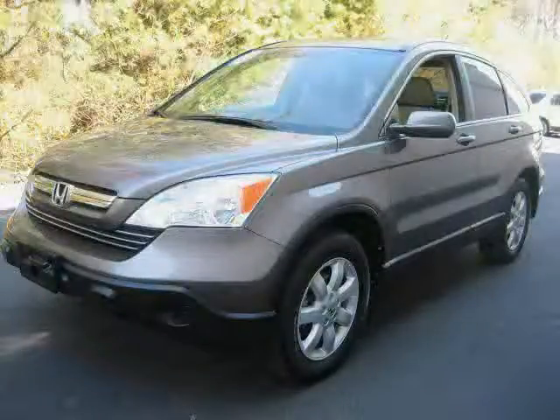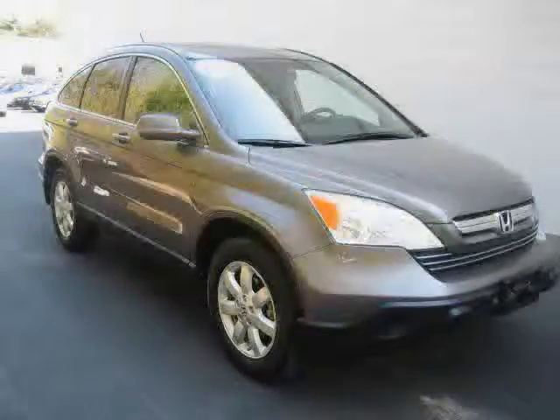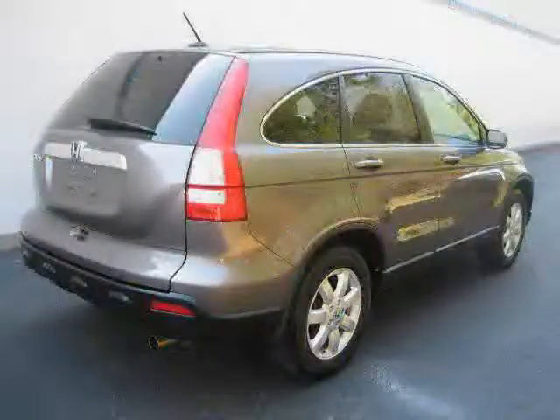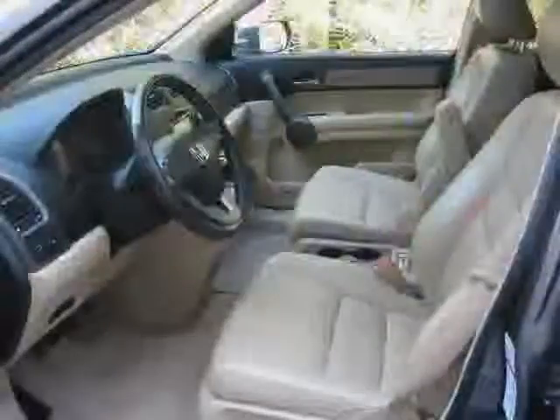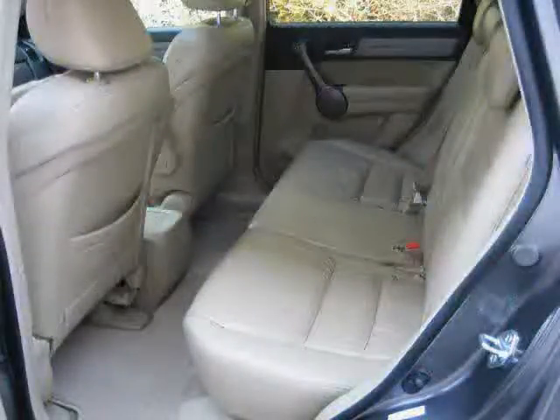This 2009 certified Honda CRV is equipped with leather interior, climate control, CD player, heated mirrors, driver and passenger side airbag, cruise control, traction control, four-wheel drive, rear head airbag, anti-lock brakes, power driver seat, and satellite radio.